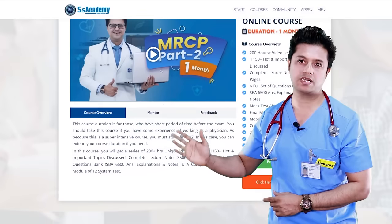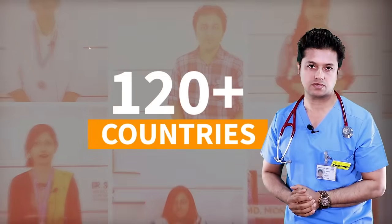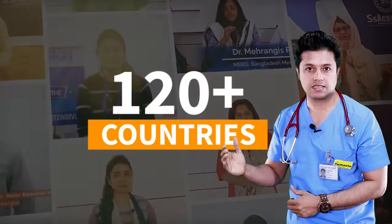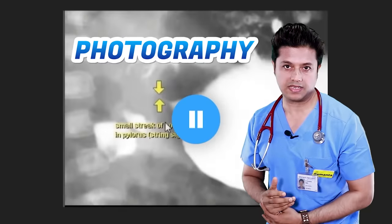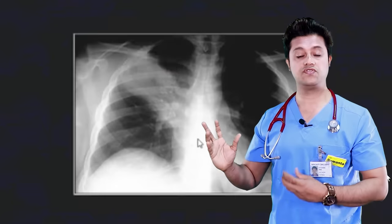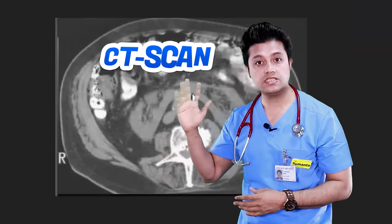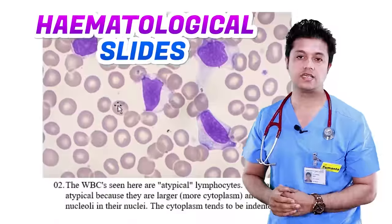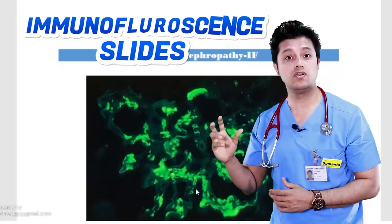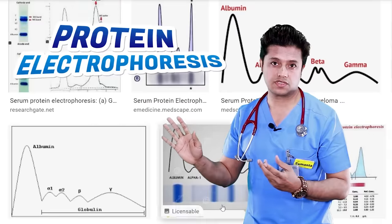I have designed this course for the MRCP UK Part 2 examinations, and doctors from more than 120 countries have been doing this course and getting their success in their first attempt. In this course, I have included large numbers of photography and illustrations, including different X-rays, contrast radiographies, ECG, echocardiography, CT scan, MRI, audiogram, different slides especially histopathological, hematological, microbiological, and immunofluorescent slides, as well as nerve conducting studies, protein electrophoresis, and genetic pedigrees.